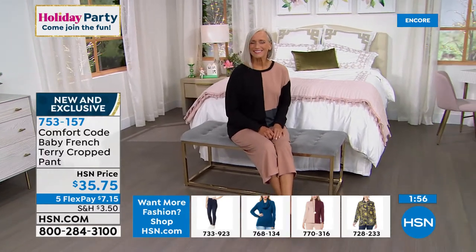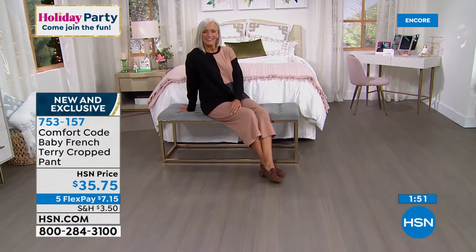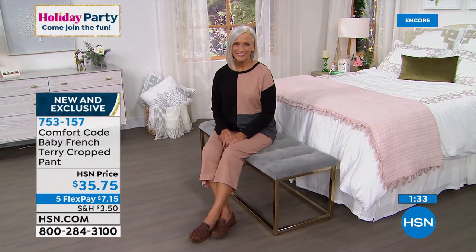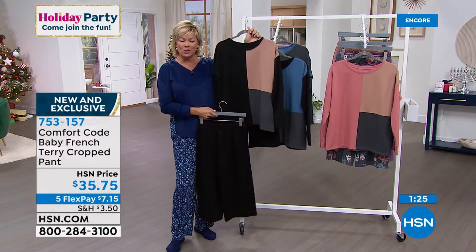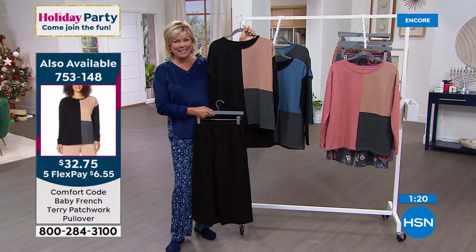I love the color blocking — it's a different item number if you're just tuning in. We'll make sure you get both so you can get the outfit. It's nice to get separates because some of us are different sizes on the top versus the bottom. The pant is 753-157, and then the patchwork pullover is 753-148. Just a nice alternative — you don't sacrifice any kind of comfort here, not with Comfort Code by Cuddle Duds.